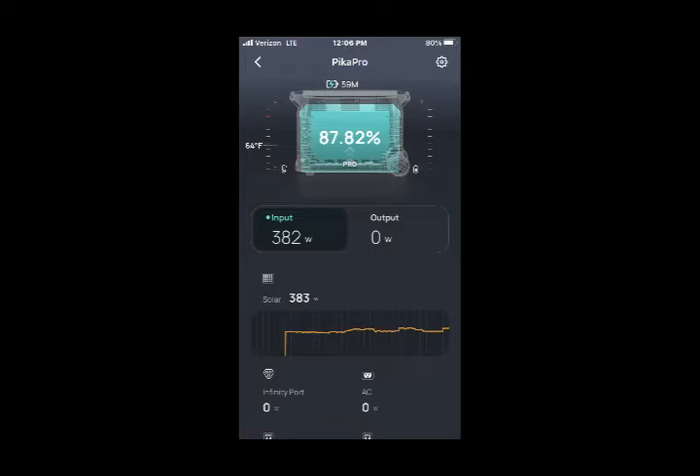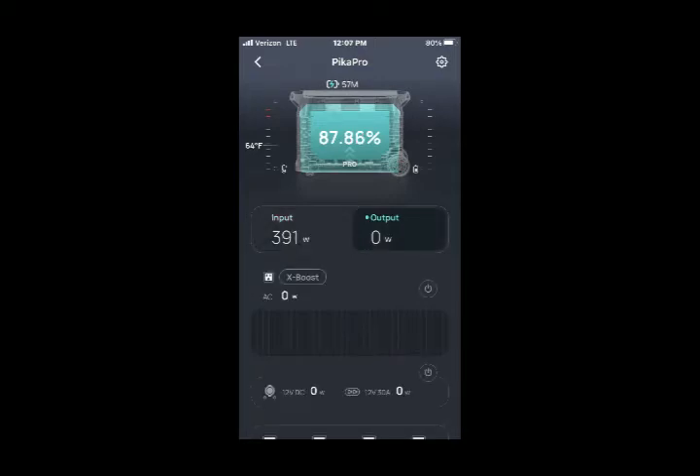At 12:06 PM, our charge is up to 87.82% and the input is at 382 watts. At this rate, it would take 59 minutes for the battery to finish recharging. If you look at the graph below, you can see the amber line showing how fluctuations in sunlight are affecting the charge. At that particular time, James and I were having lunch in another town, but our app on our phones allowed us to check in on our system while we were away.